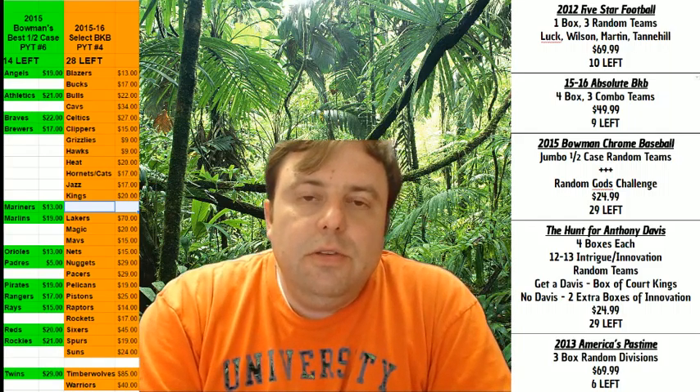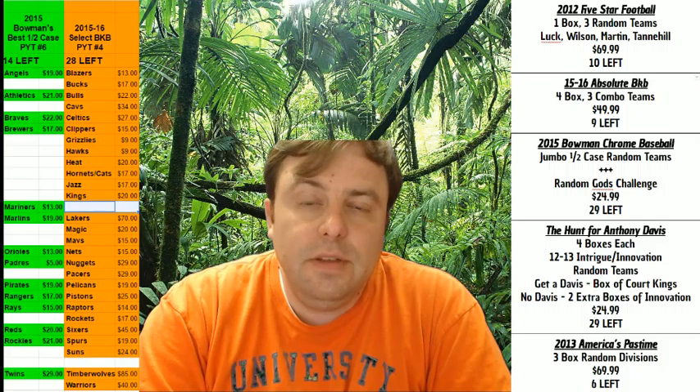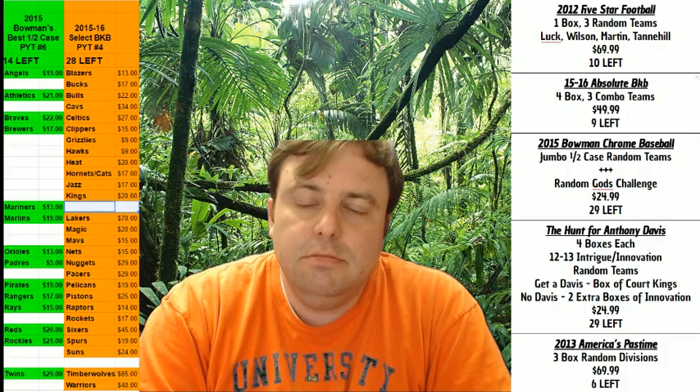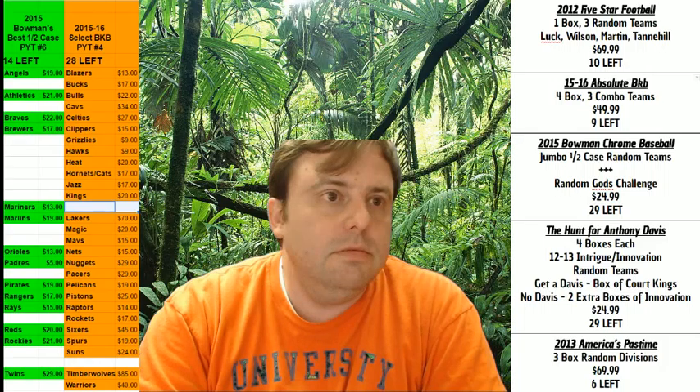Hey everybody! Cardboard Jesus with you. Rip City Cards, welcome. We are going to do some of the 2015 National Treasures Football. I love me some football.